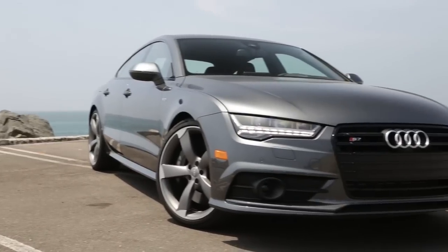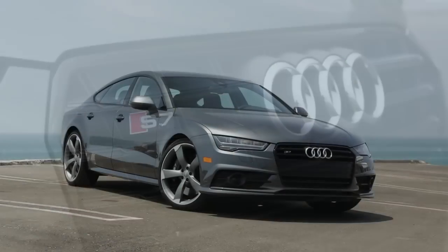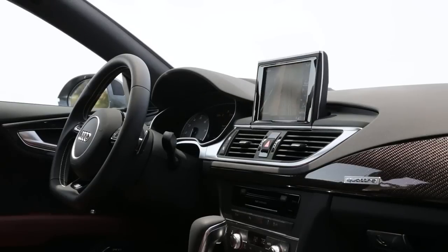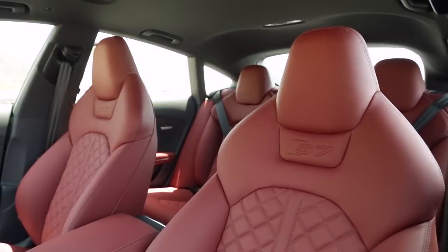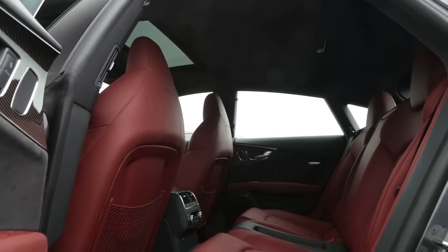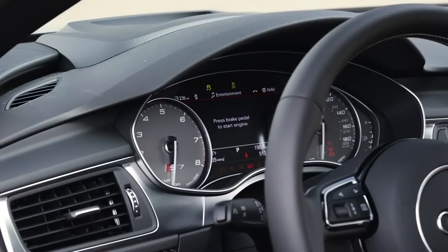Other visual changes include a new design for the LED headlights, single frame grille and bumpers. Inside, the next generation of Audi's MMI multimedia system now includes a 4G LTE data connection with in-car Wi-Fi, and incorporates Apple's Siri Eyes Free for iPhone users to talk to their devices.